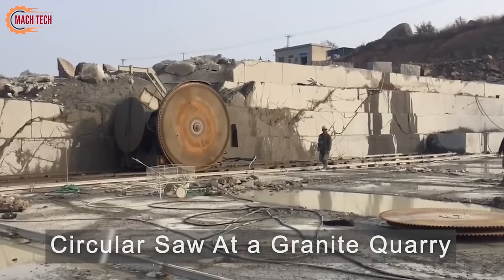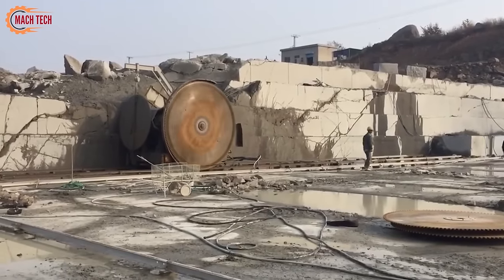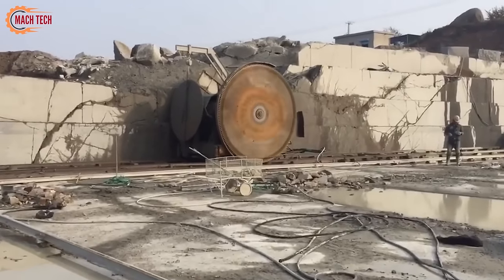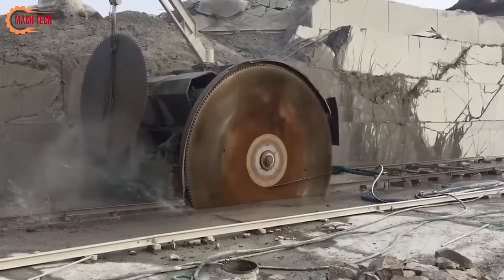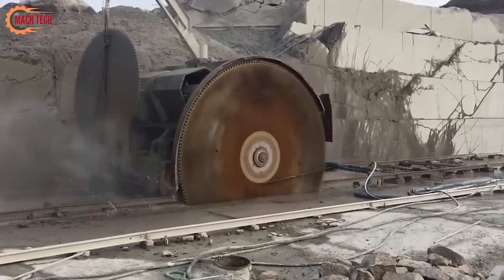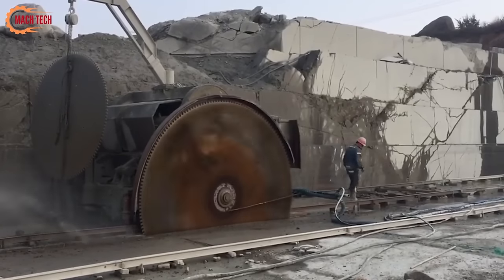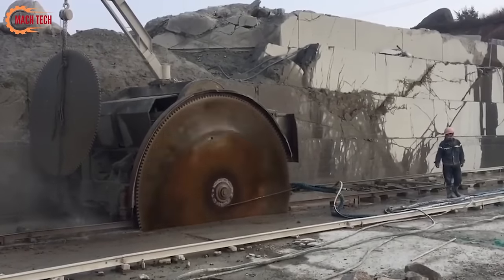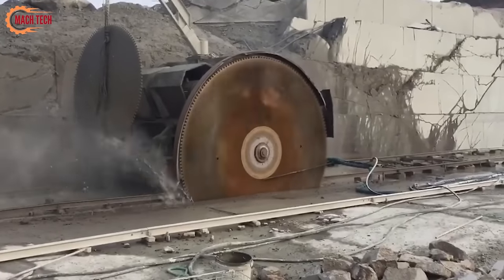A circular saw at a granite quarry is an industrial cutting machine with a circular blade, often diamond-coated, designed for slicing through granite at the quarry site. This equipment is essential as it enables precise cutting of granite, optimizing efficiency and minimizing waste, while also ensuring quality control from the outset. The usage process includes preparing the quarry surface, marking the cut lines, setting up the saw, cutting the granite with water to cool the blade and reduce dust, and finally extracting the cut stone from the quarry.